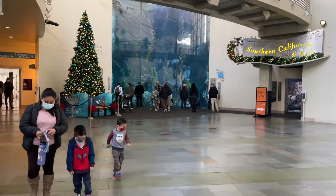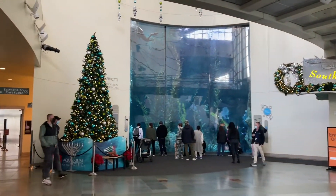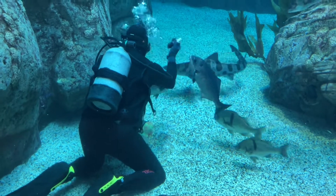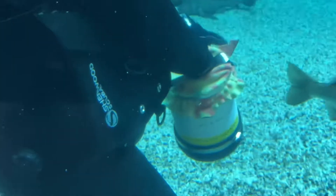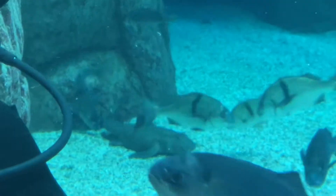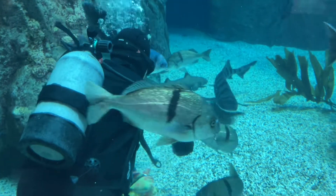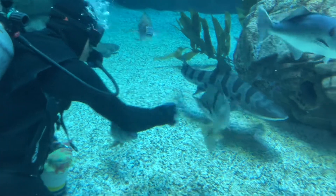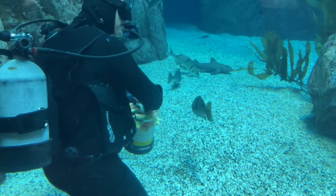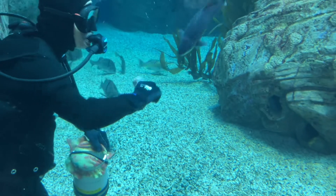Look at how empty it is — there's not a lot of people here today and they do have some Christmas decorations up. Check this out: we have one of the scuba divers actually feeding the fish. I've never seen this here before. On the feeding container it says 'Leopard Sharks,' so he's in charge of feeding these guys. Here they come — he's going to feed the leopard shark right now, trying to fight off the other fish.